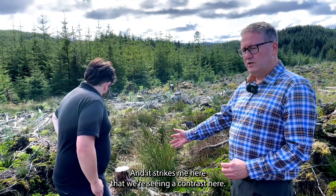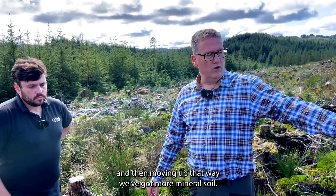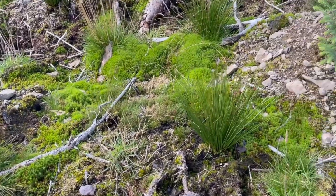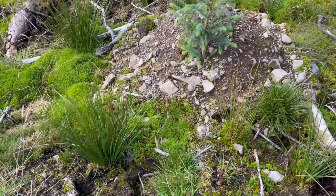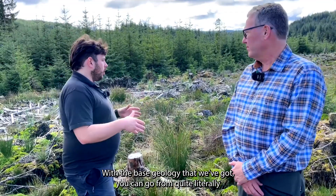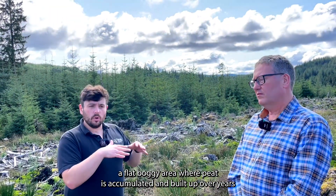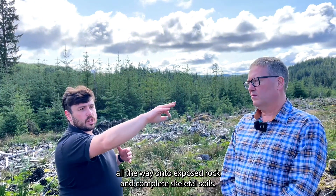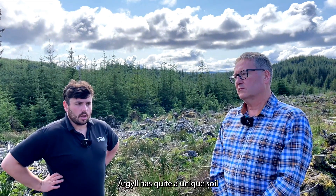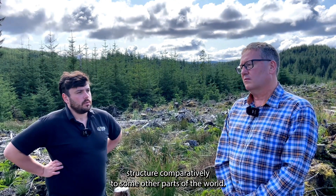It strikes me that we're seeing a contrast here — behind us we've got more peaty soil, and moving up that way we've got more mineral soil, which really encapsulates the complexity of these sites. With the base geology we've got, you can go from a flat boggy area where peat has accumulated over years all the way to exposed rock and completely skeletal soils. Argyle has quite a unique soil structure compared to other parts of the country.